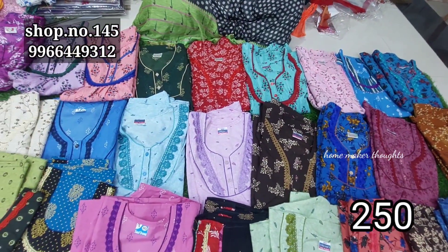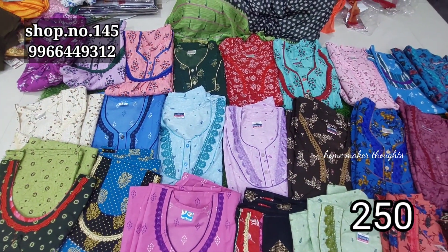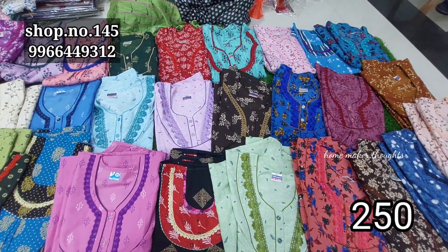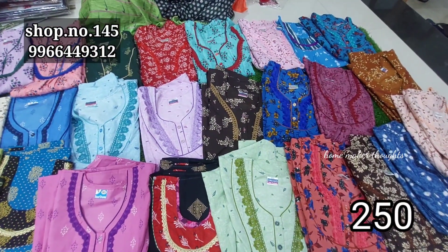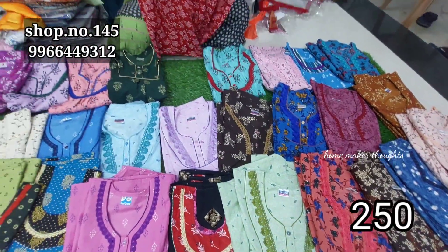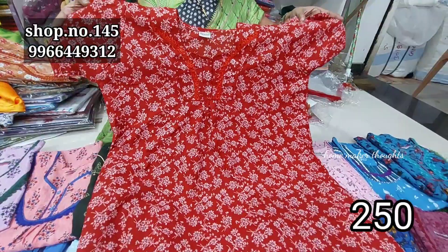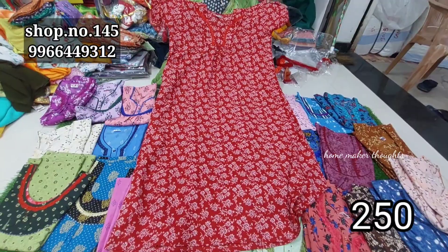It is only 250 rupees — front open or closed style. Colors available: red, pink, apple green, black, onion pink, brown color, and many more. Showing you a model with a nice red color combination. Showing a small color sample — crusher style with two buttons and lace work, with short hands. Only 250 rupees, free size, and shipping extra.